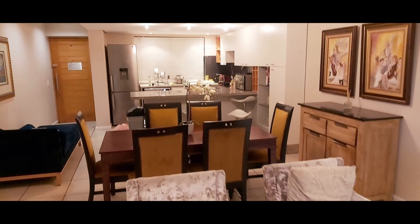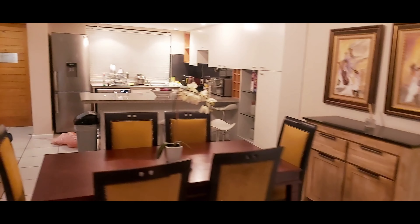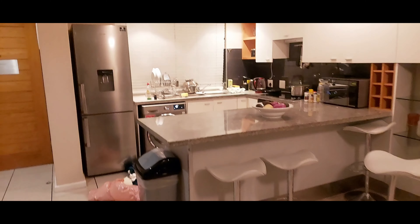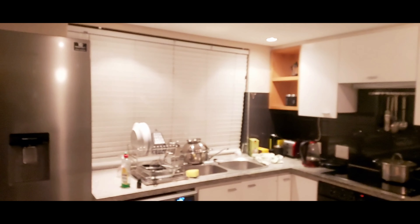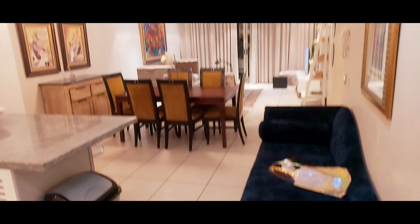See how beautiful it is at night! The kitchen looks great at night too. We're doing some washing. You can see how beautiful the whole place is at night — the room, the lights, everything looks stunning.